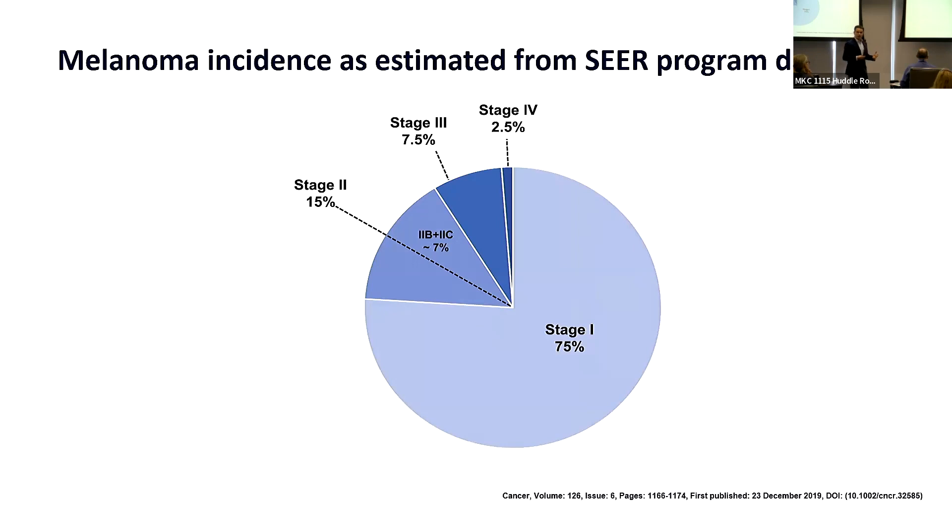What's the incidence of those different stages? About 75% of patients have stage 1, about 15% have stage 2, and out of these about 7% are stages 2B and 2C. About 7.5% have stage 3, and 2.5% have stage 4.